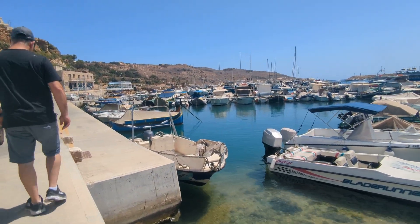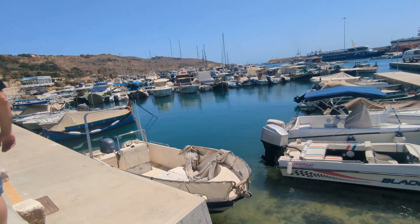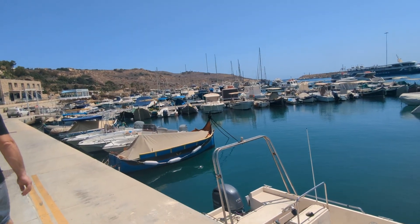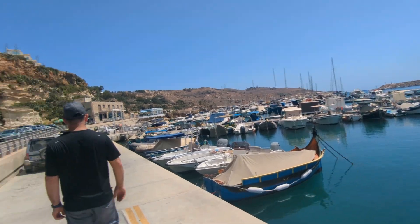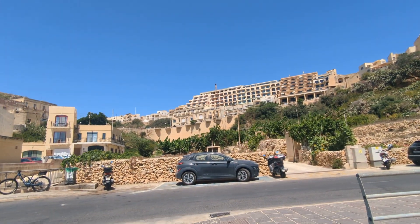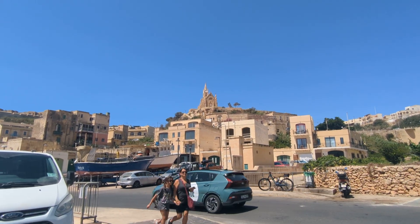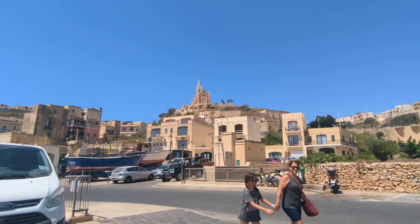It's been about six hours since breakfast, we are all very hungry, and I'm going to wind it up here. I'm in Mgarr Harbour, I'm happy to be here — beautiful place. Big church on the hill there — got to figure out what that one is, someone will tell us.